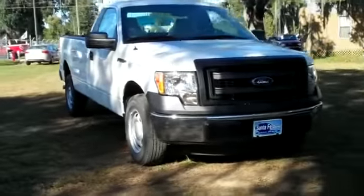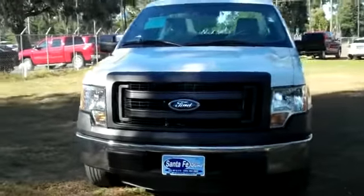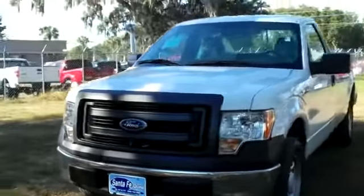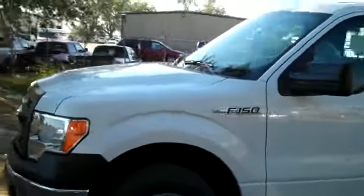Hi everyone. It's Jen here with the brand new 2013 Ford F-150 XL. Hey guys, go check out our website, SantaFayFord.com. You can view our entire inventory, download the factory window sticker for more details, and see some pictures of this truck.